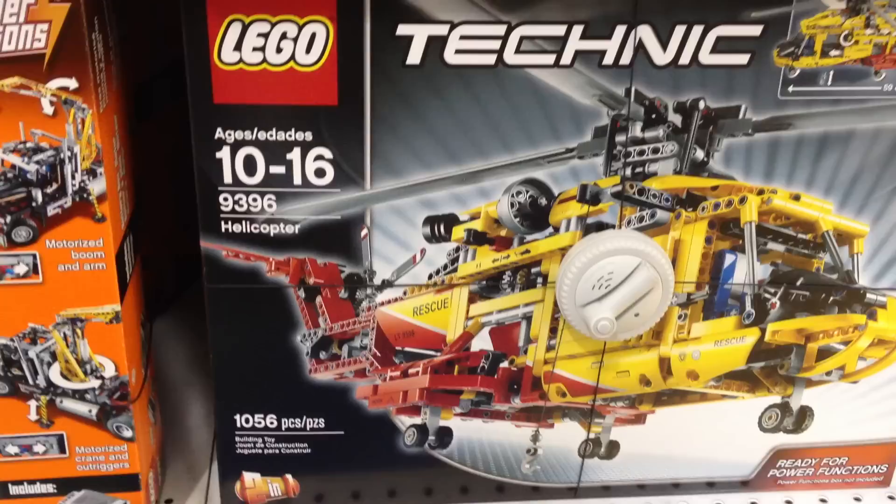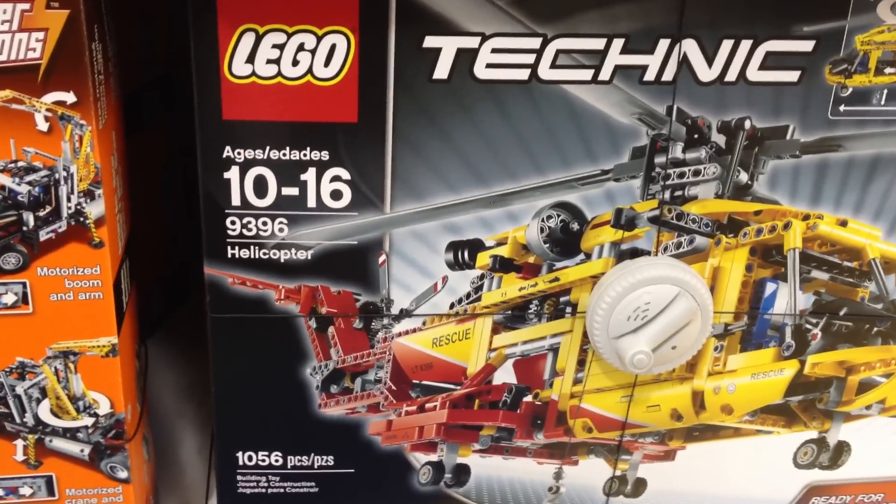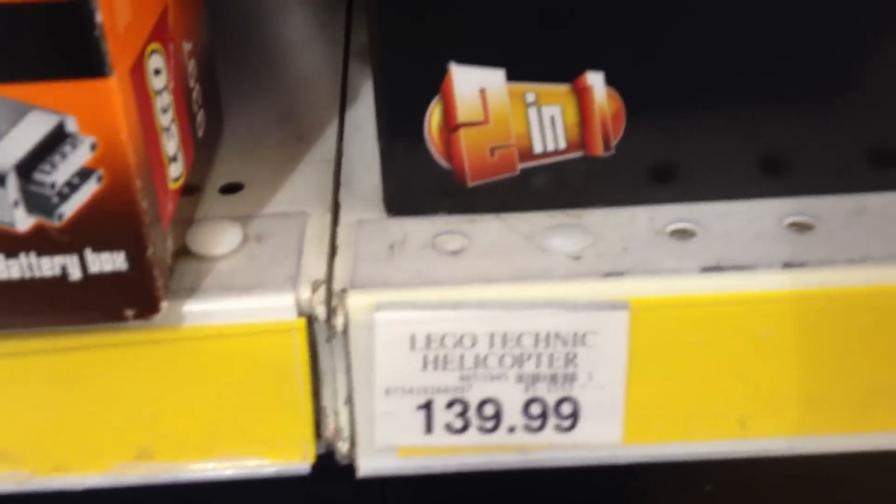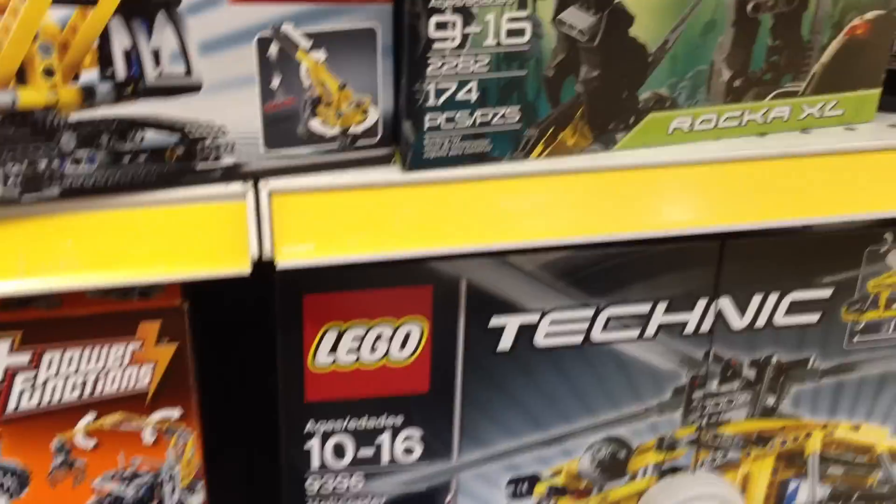Also got the new 9396 helicopter, 1,056 pieces, $139. I have not seen the rock crawler yet.